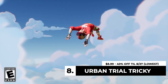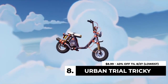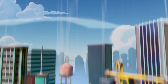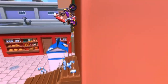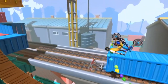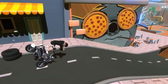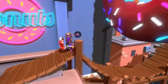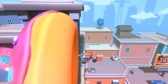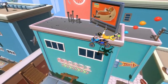Urban Trial Tricky is down to $8.99 — the lowest price ever, 40% off till August 27th. This is a trick-based bike game. Since Trials Rising isn't my favorite, I've experimented with a lot of other bike games on Switch, and there are actually quite a few that are really fun. This one is 60 FPS with a bunch of levels and leaderboards to compete against. It's got a clever style, cool tricks, and cute environments — not bad at $8.99.